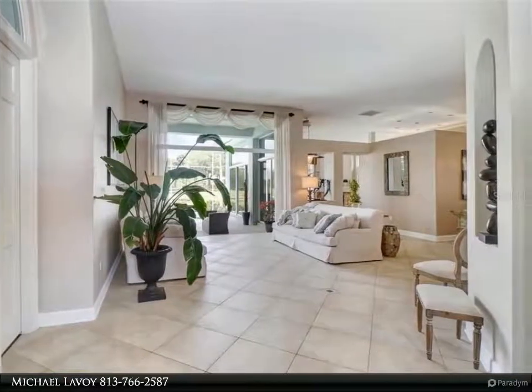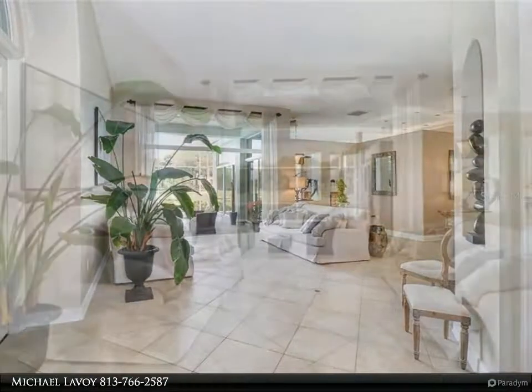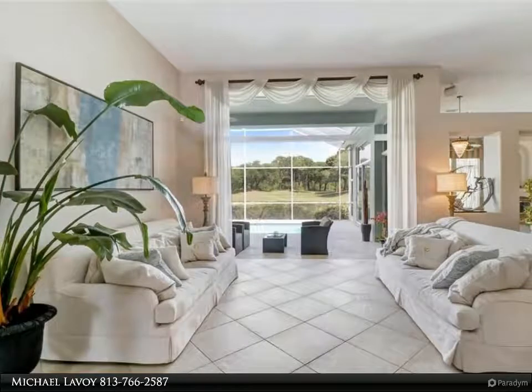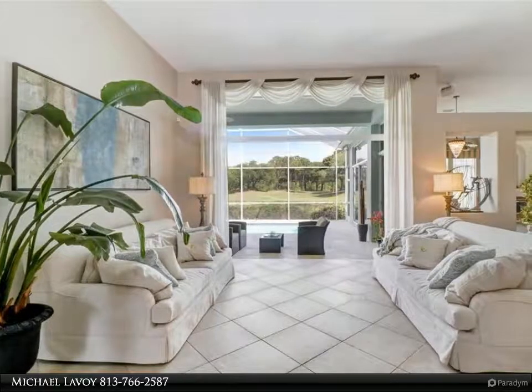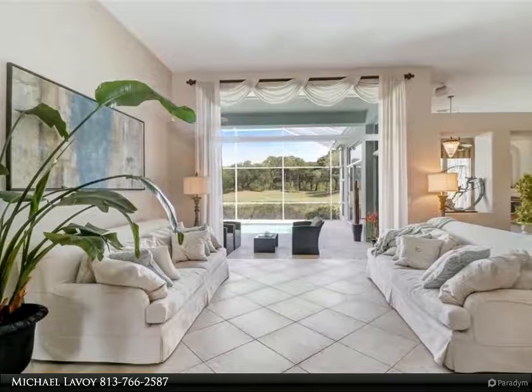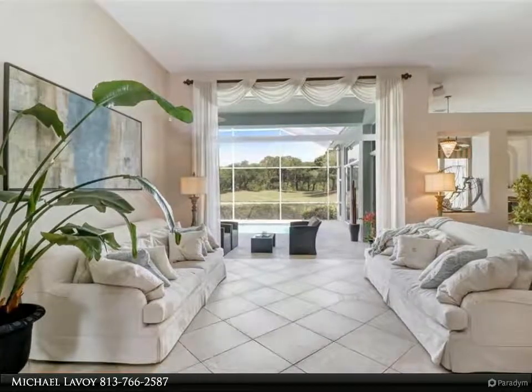The ultra-modern kitchen was remodeled recently by Kitchen Creations, featuring wood cabinets, granite countertops, a wine cooler, and a Wolf range top. The spacious master bedroom has access to the pool, his and hers bathrooms, and was remodeled in 2016.